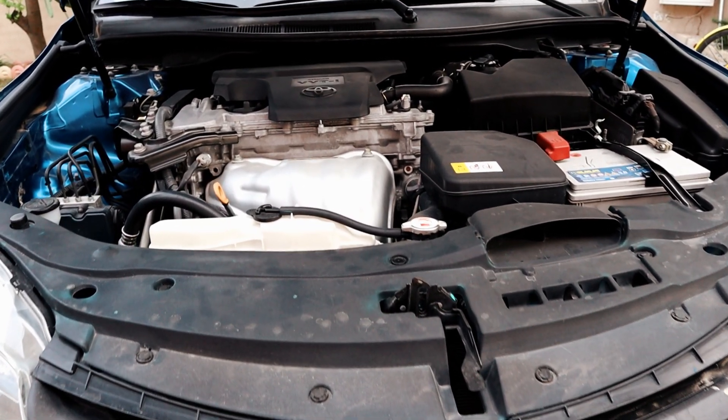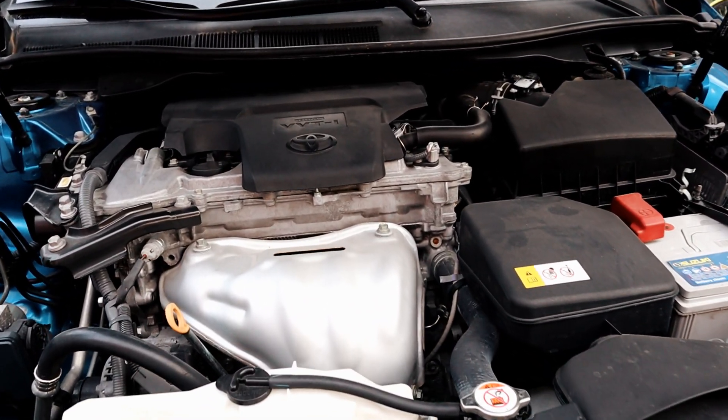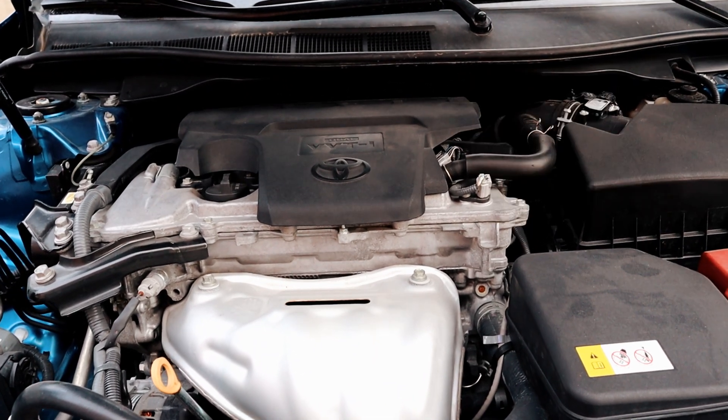Hello, it's Salimik. This video was requested in one of my YouTube comment sections: where is the PCV valve located on a 2017 Toyota Camry?